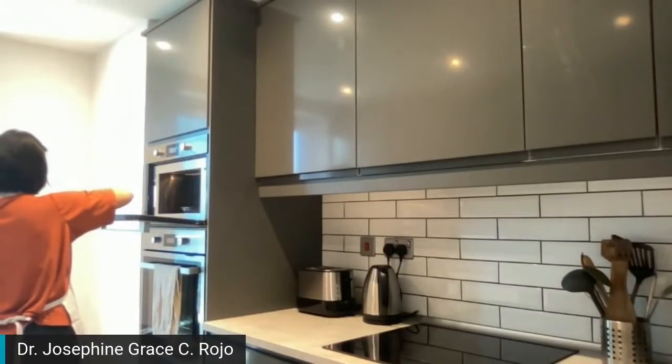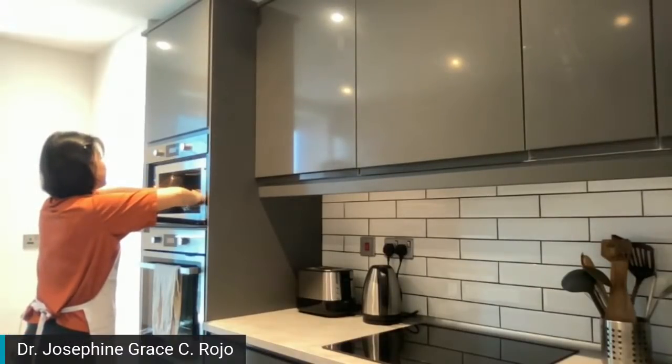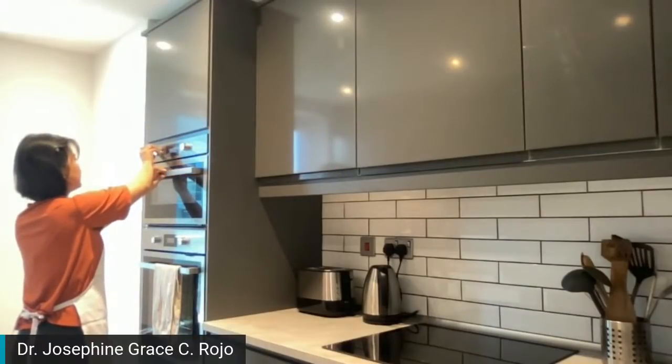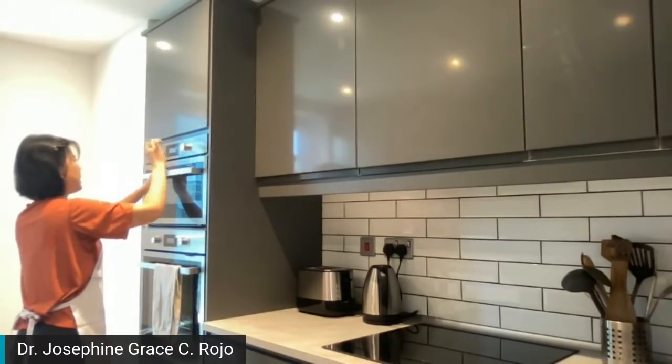So it's melting. Hindi pa masyadong mainit — we will cook again. Para mainit.